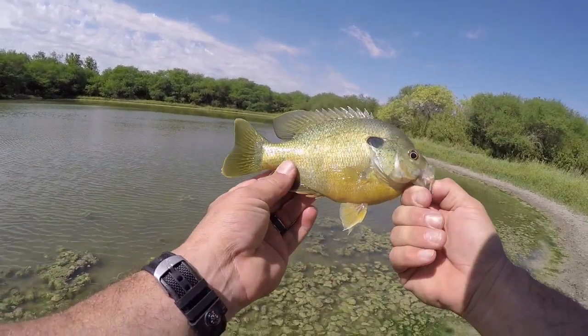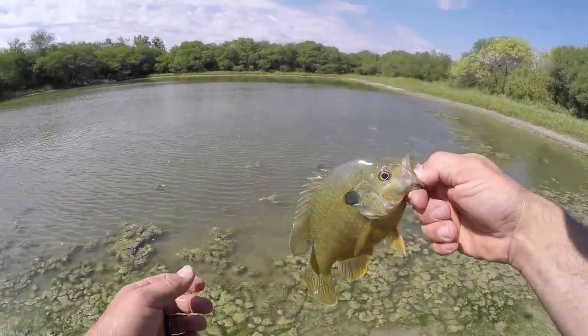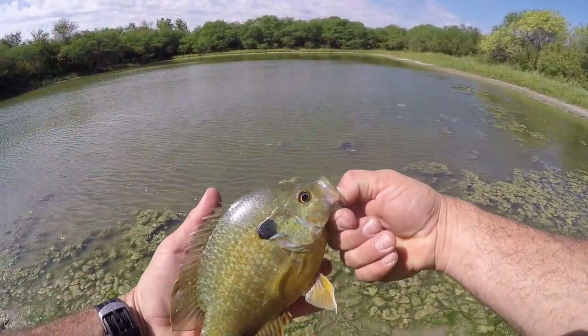I'm gonna have to go look that up. I don't care — it's a good fish no matter what it is.